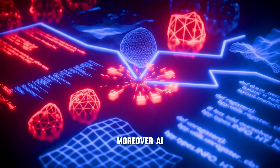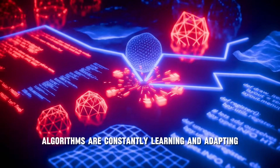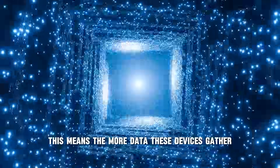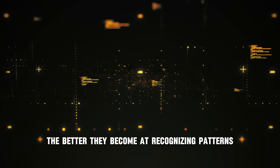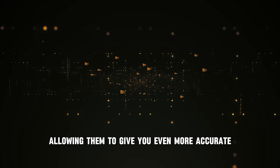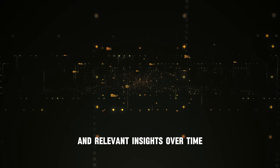Moreover, AI algorithms are constantly learning and adapting based on the data they receive. This means the more data these devices gather, the better they become at recognizing patterns and predicting health events, allowing them to give you even more accurate and relevant insights over time.